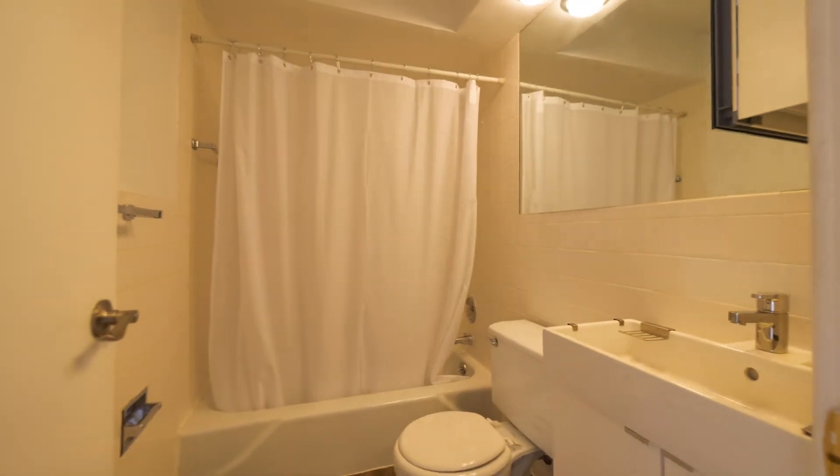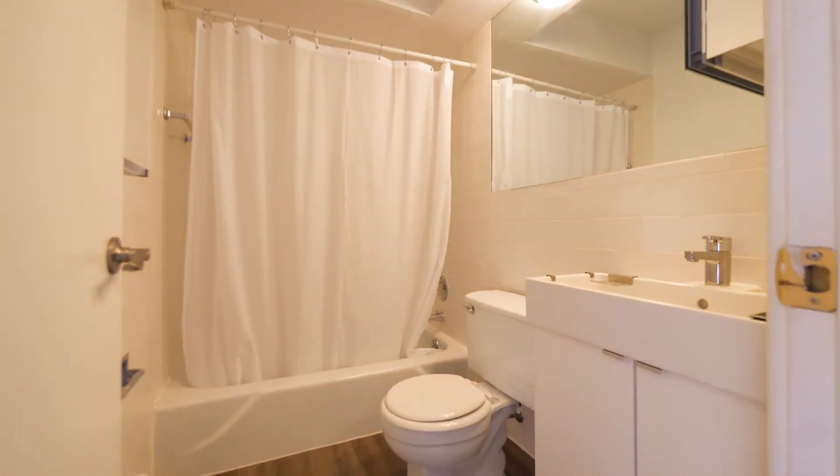We'll go into the white ceramic tile bath with new hardwood-looking floors — I think that's a great look too.